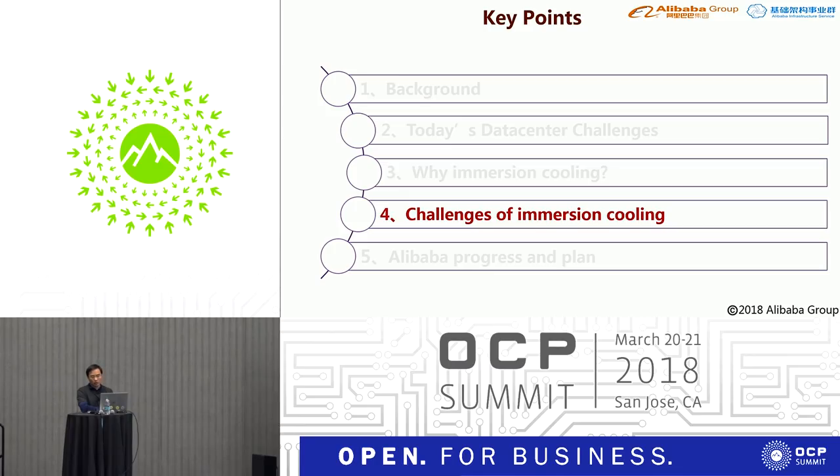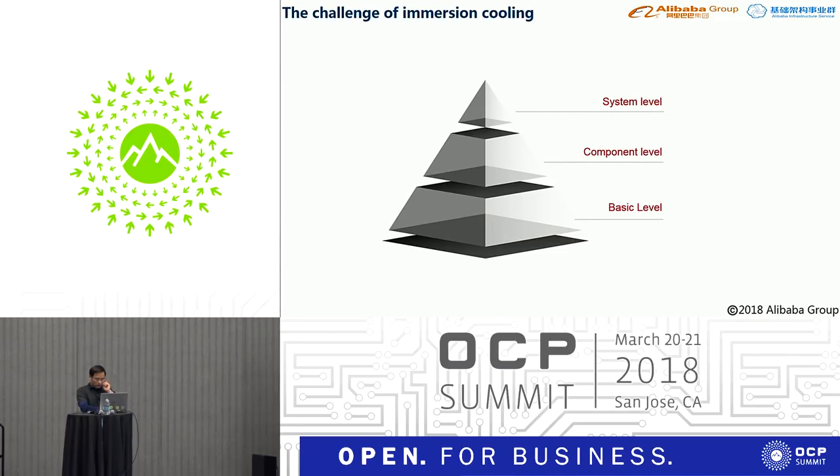What are the challenges of immersion cooling? Immersion cooling is not a new technology, but it is not popular in data centers today. The first reason is that air cooling can cover a large part of scenarios currently, but in the future, high power density is coming and air cooling may not cover those scenarios. The second reason is that immersion cooling has many real challenges — we divided them into three levels: basic level, component level, and system level.